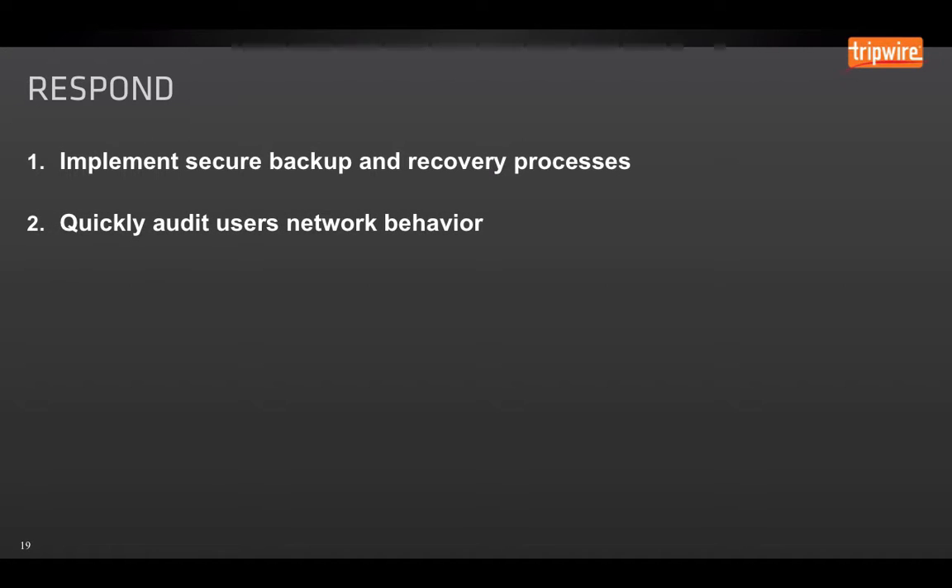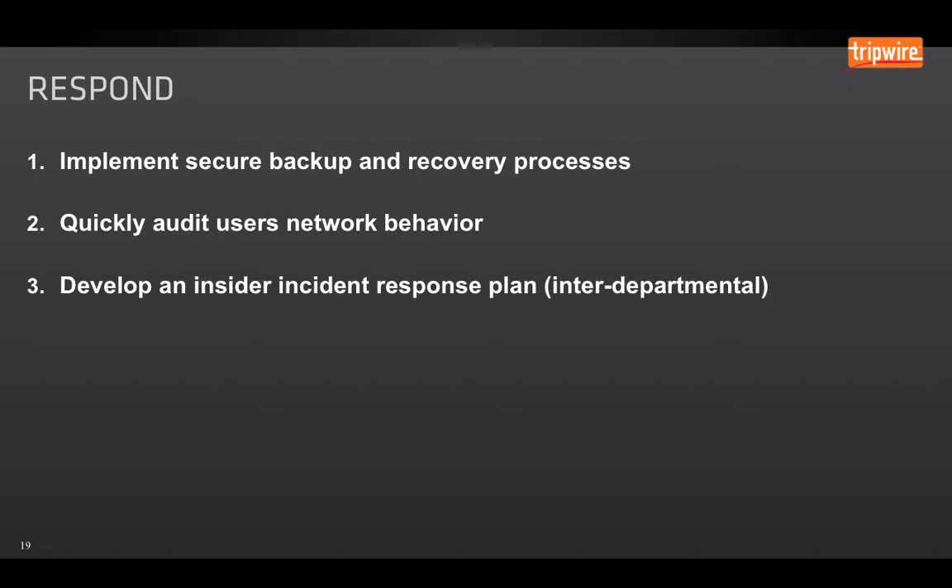In response to an insider threat, it's critical that you implement secure backup and recovery processes. You need to quickly audit users' network behavior — Tripwire Log Center does this well, identifying incidents in real time and allowing you to go back and look at any changes that user has made over a given period of time. Develop an insider incident response plan that is interdepartmental — it's critical that your HR, legal, and IT teams work together. Thank you for reviewing this presentation. To learn more about Tripwire Log Center, visit www.tripwire.com/TLC.